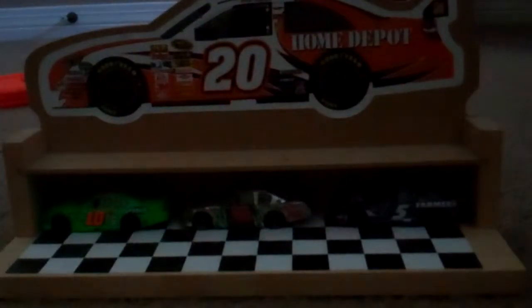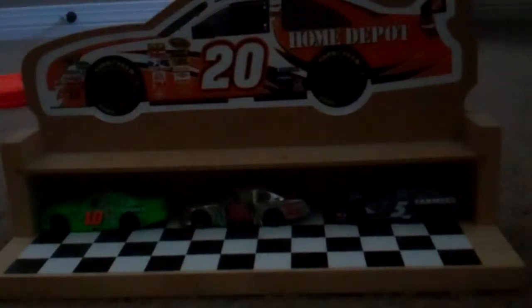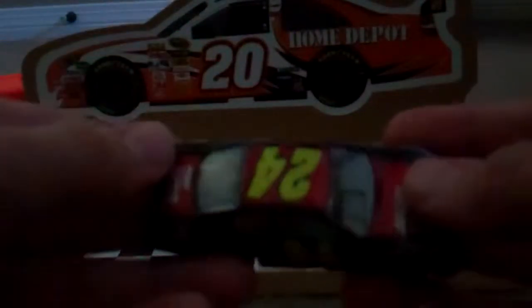Hello guys, today's going to be another diecast review, and today we're going to do a diecast review on Jeff Gordon's number 24 AARP Drive to End Hunger car. I'm going to be leaving in a bit, so I'll probably get a new NASCAR car, so I'm going to make this quick.